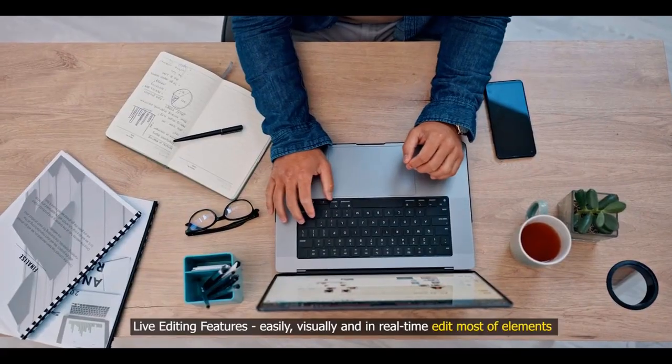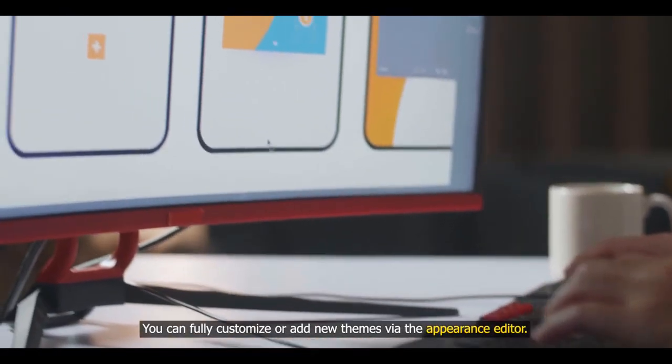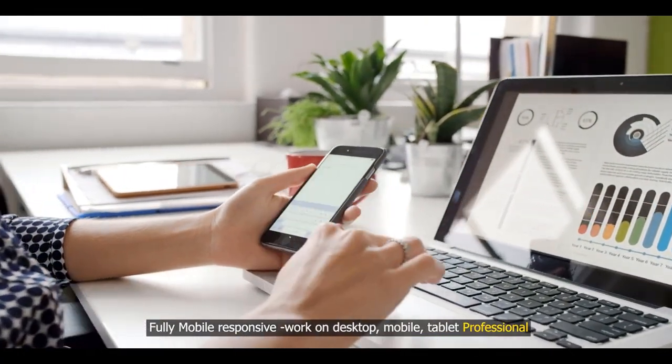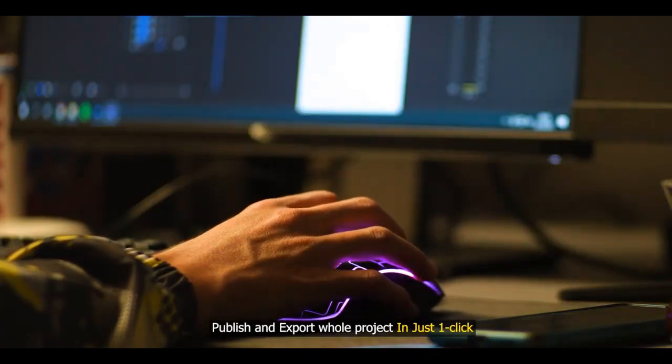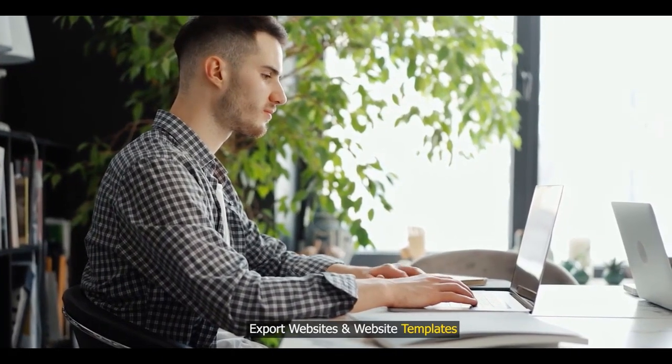Live editing features — easily visually and in real-time edit most elements. You can fully customize or add new themes via the appearance editor. Fully mobile responsive, works on desktop, mobile, and tablet. Publish and export your whole project in just one click. Import and export websites and website templates.